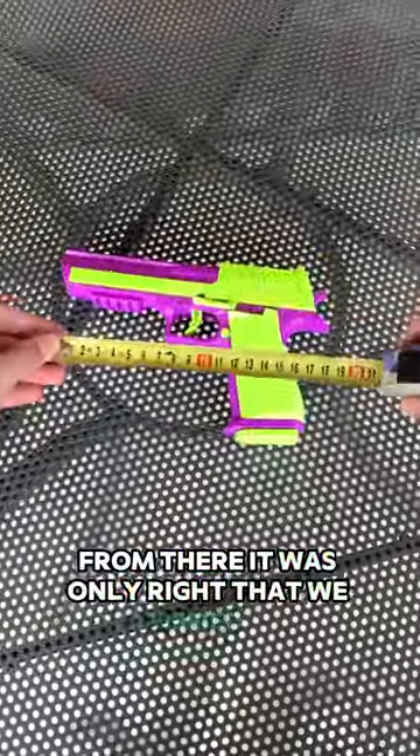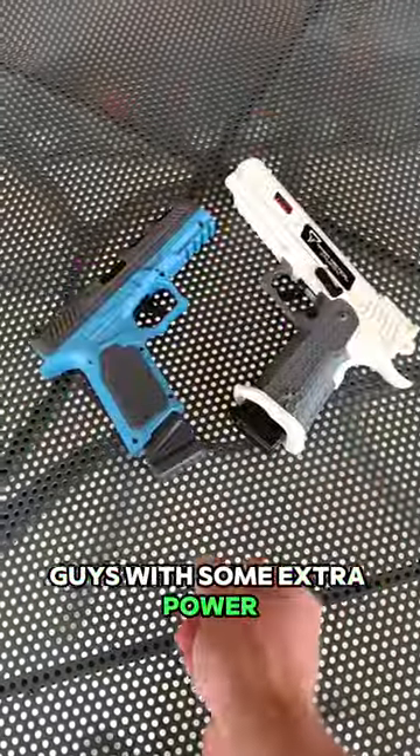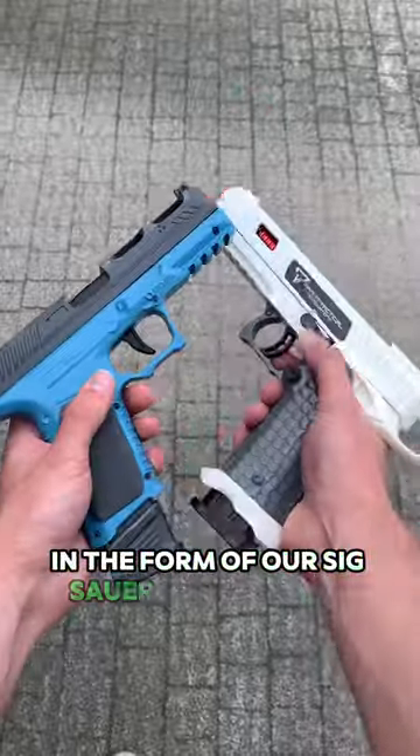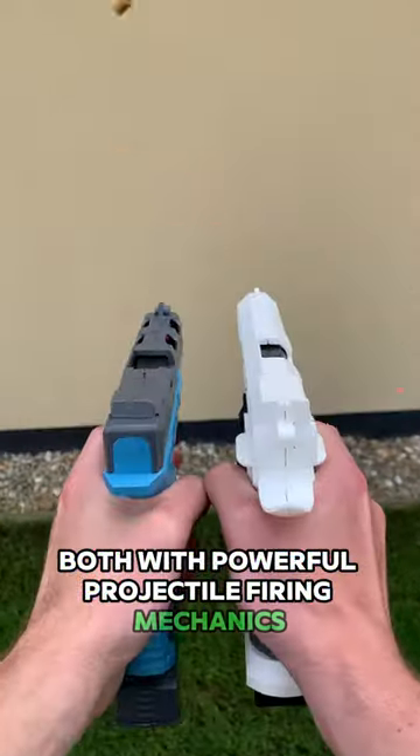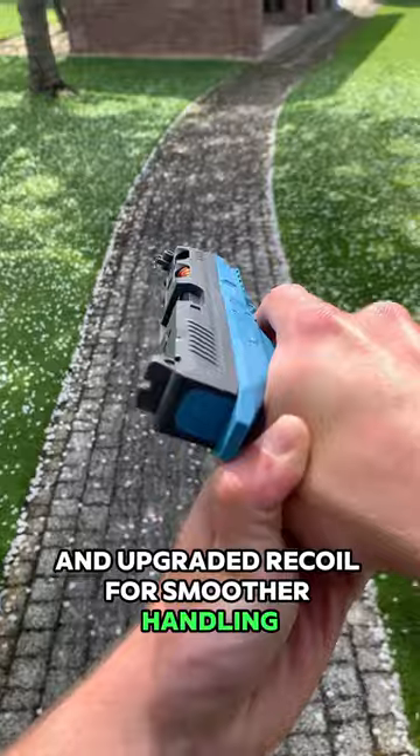From there, it was only right that we satisfied you guys with some extra power, which we did in the form of our Sig Sauer and Pit Viper models — both with powerful projectile firing mechanics and upgraded recoil for smoother handling.